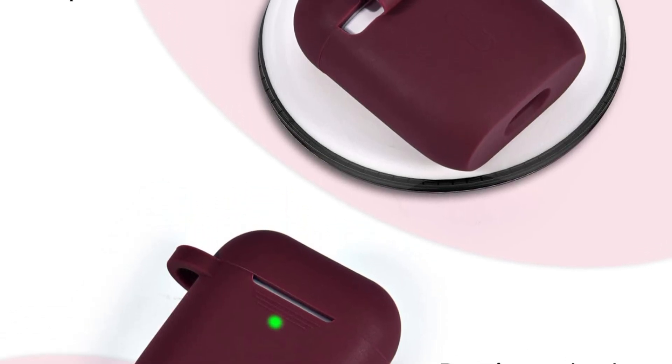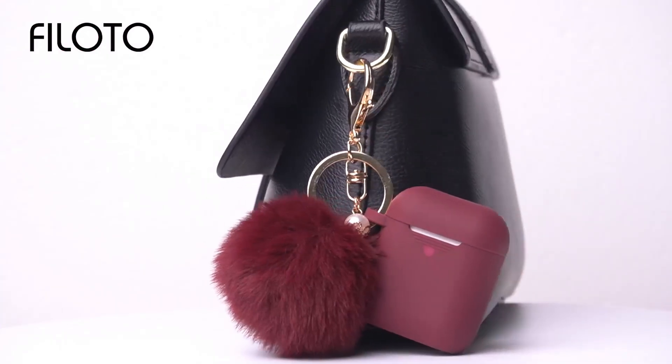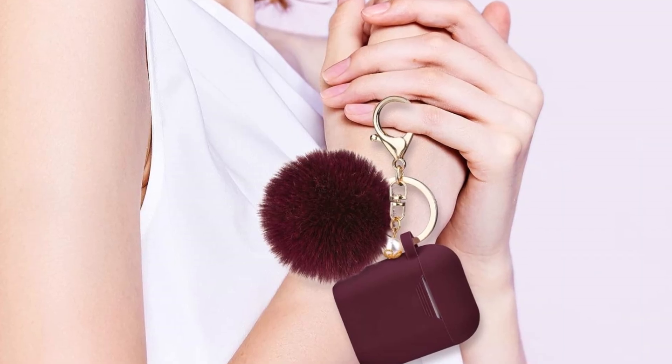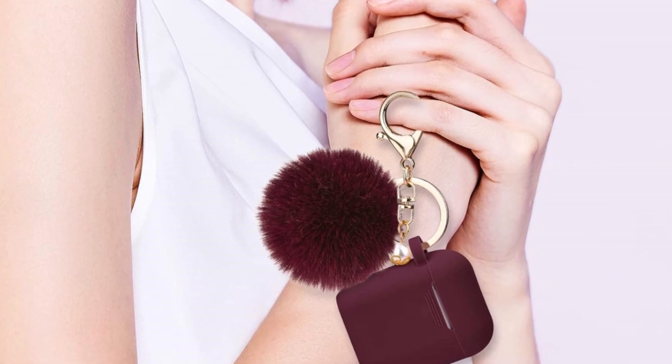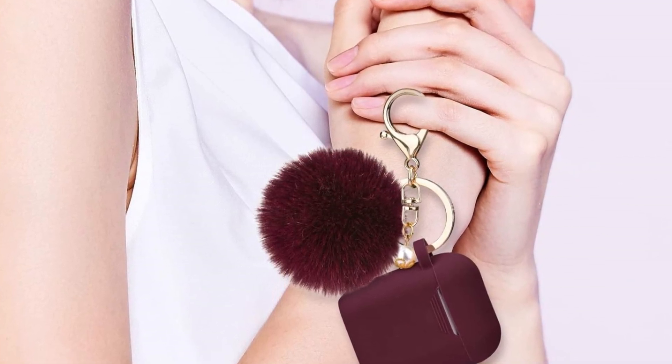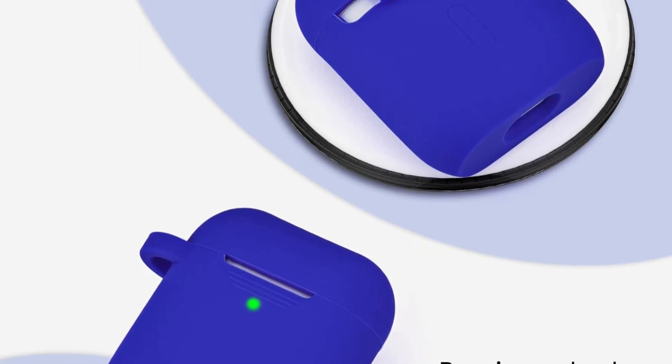What sets this case apart is the attached fluffy Pom-Pom Keychain, adding a playful, decorative touch. The keychain enhances portability, allowing you to clip your AirPods onto bags, belts, or keys for easy access. Its chic design makes it perfect for those looking to combine practicality with a sense of personal style.